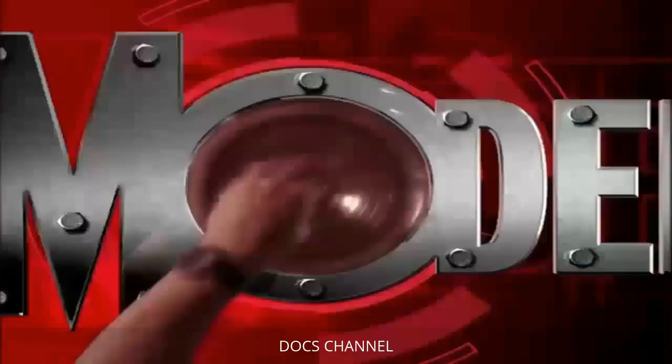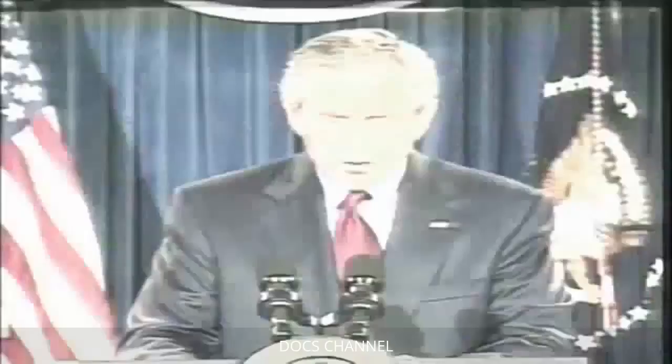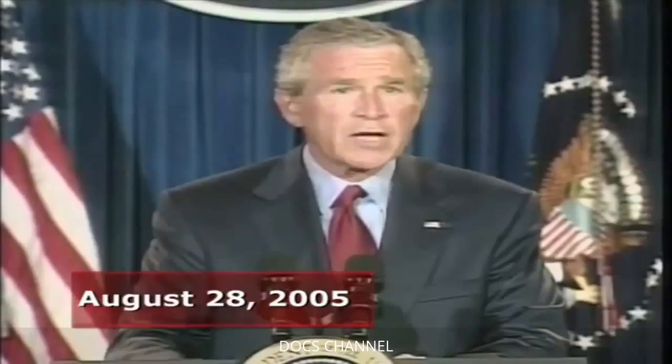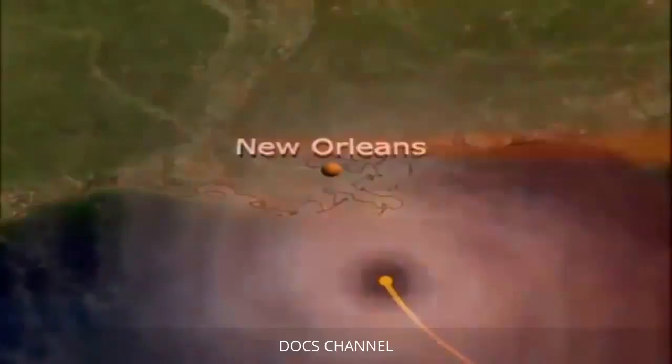In August 2005, the close to half-million residents of New Orleans knew all hell was about to break loose. A monster named Hurricane Katrina was tearing across the Gulf of Mexico. The Category 5 hurricane, packing winds of nearly 175 miles per hour, was bearing down on the city and was predicted to make landfall after dark.